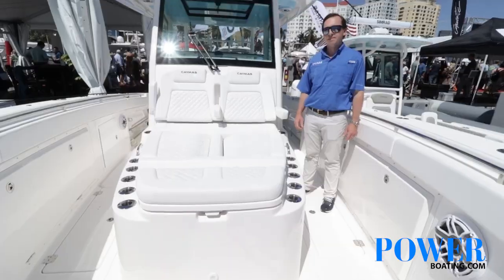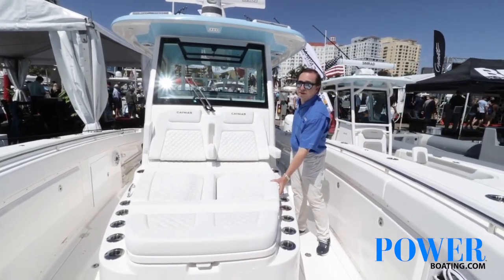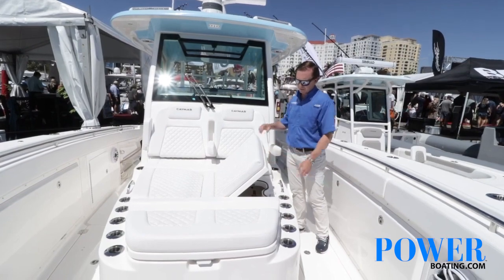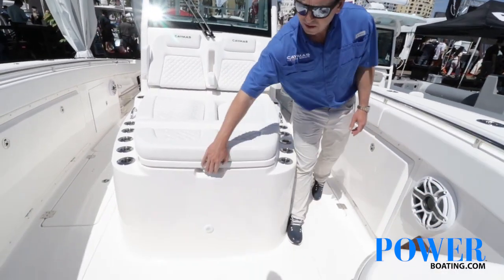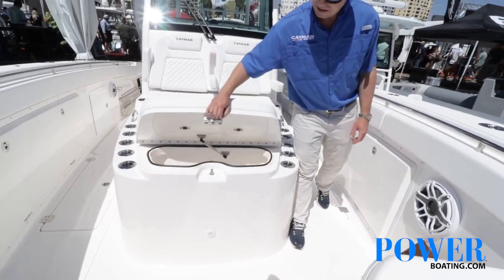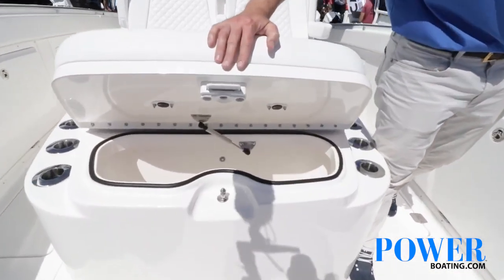We're up in the bow section now. We've got really comfortable chaise lounge seating, five rod holders on each side for rod storage, and cup holders, of course. About 75 gallons of storage below the chaise lounge, and then a 25-gallon cooler up front that can also be plumbed as a live well.